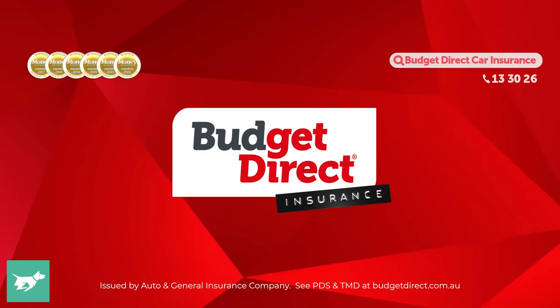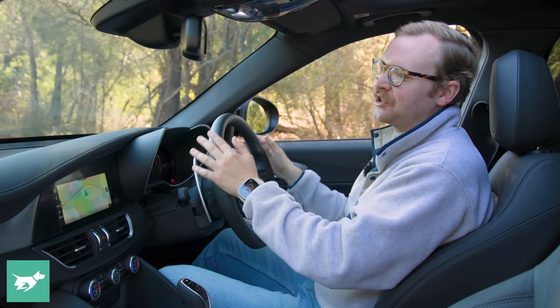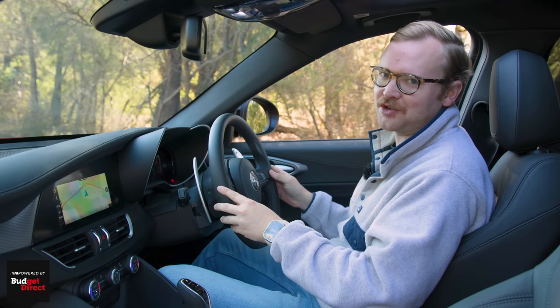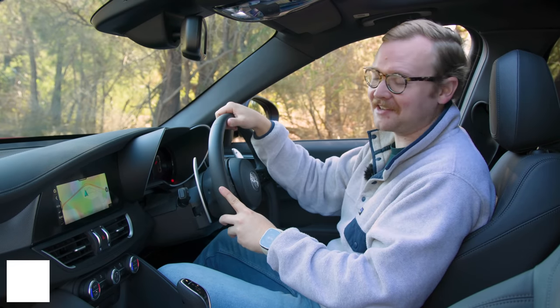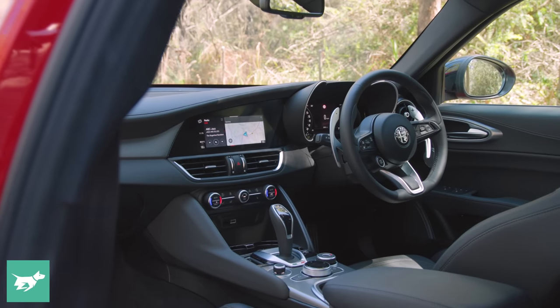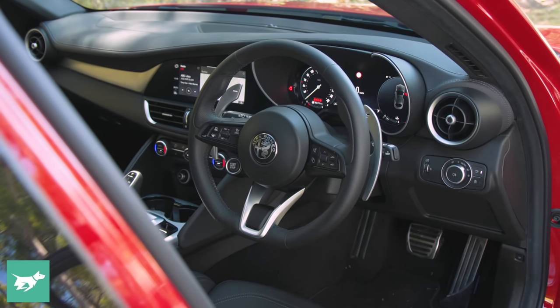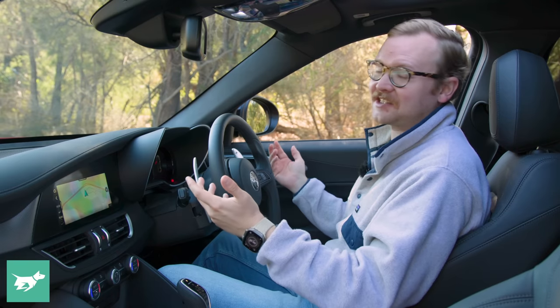Before we get started, hit subscribe below. Chasing Cars — honest reviews of your next car. Brought to you by Budget Direct! I know that to talk about price seems to ignore all of the abundant emotional appeal of an Alfa Romeo Giulia, and I'll come back to that. But I've got to start by making sure you're aware of just how much more affordable this vehicle is than cars that, at least a couple of years ago, we would have considered key rivals.